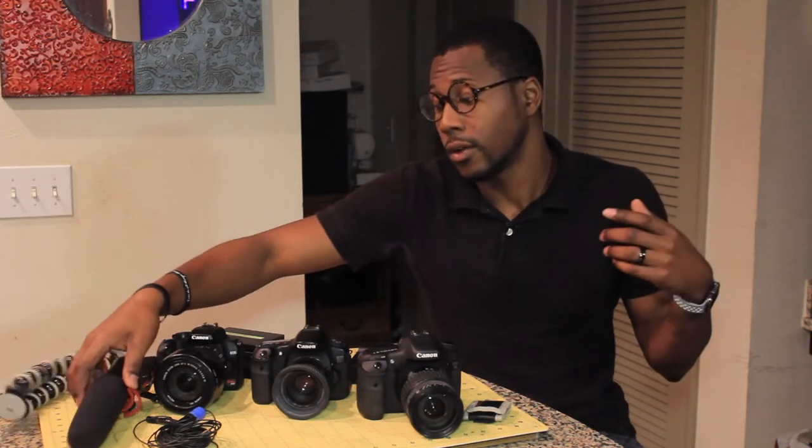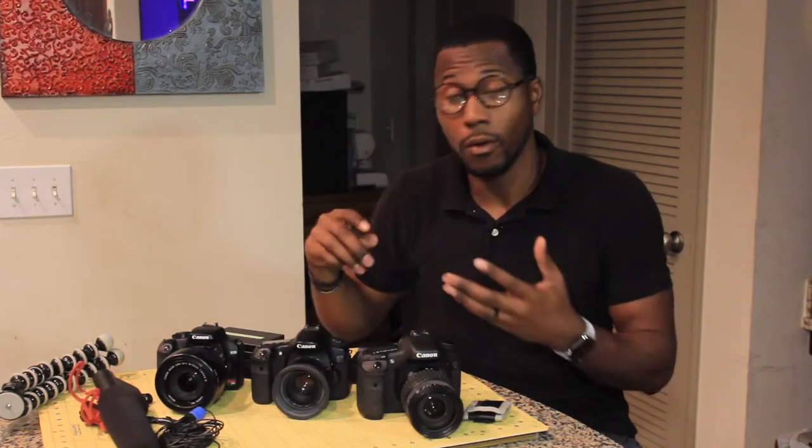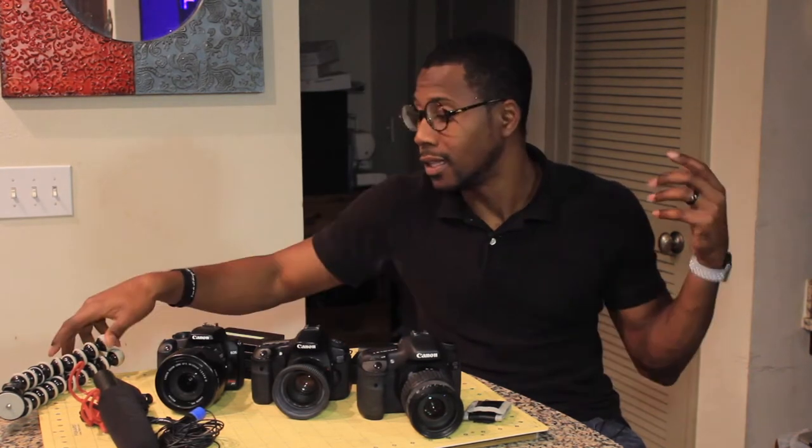The next thing you can get is a shotgun mic. I use the Rode VideoMic — R-O-D-E VideoMic — for all the vlogs you're hearing right now. I record podcasts and all my voiceover parts with that microphone. I just plug it into an external USB microphone sound card that goes directly into my computer, and the audio is so clean and crisp.